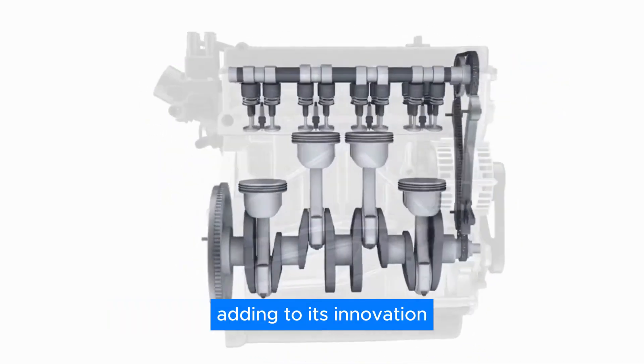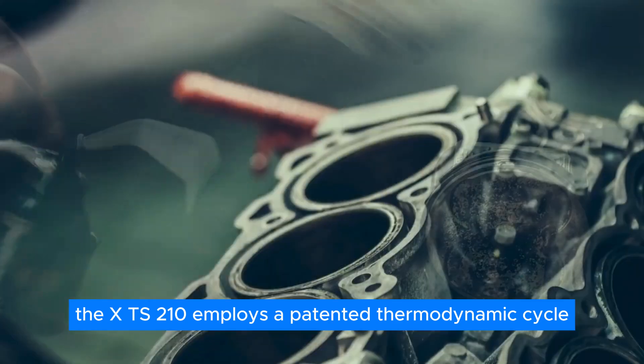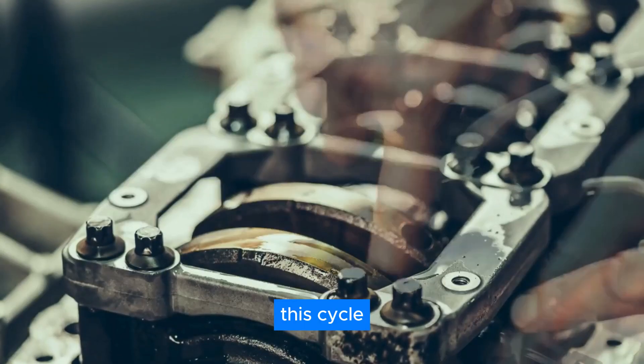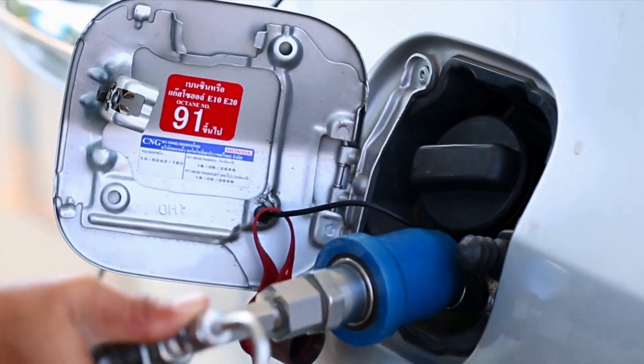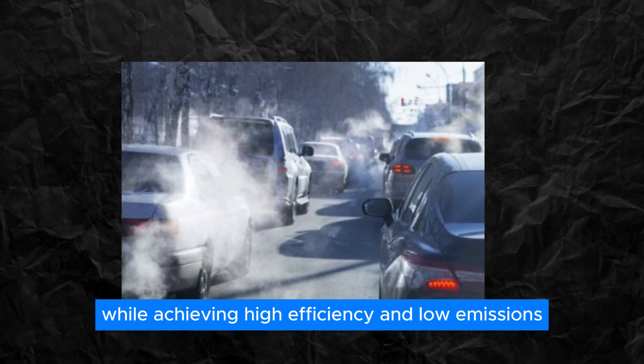Adding to its innovation, the XTS-210 employs a patented thermodynamic cycle known as the High Efficiency Hybrid Cycle, or HEHC. This cycle merges the best aspects of diesel and gasoline engines, allowing the engine to operate on various fuels — ranging from gasoline to diesel to jet fuel — while achieving high efficiency and low emissions.